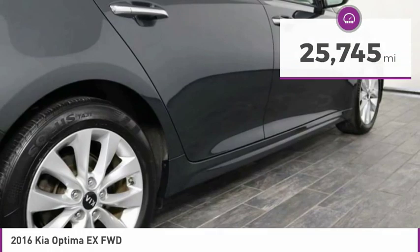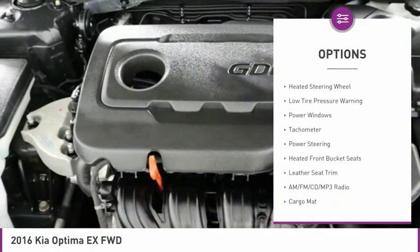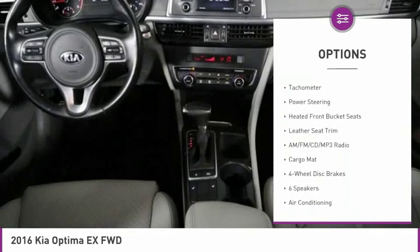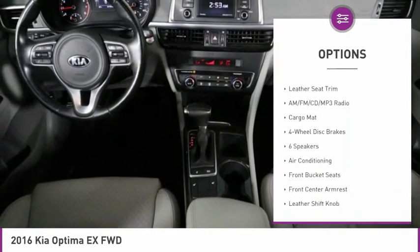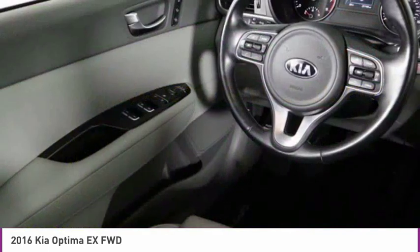Here are some of this vehicle's great options: electronic stability control, alloy wheels, wheel locks, brake assist, four-wheel disc brakes, heated steering wheel, low tire pressure warning, power windows, tachometer, and power steering.